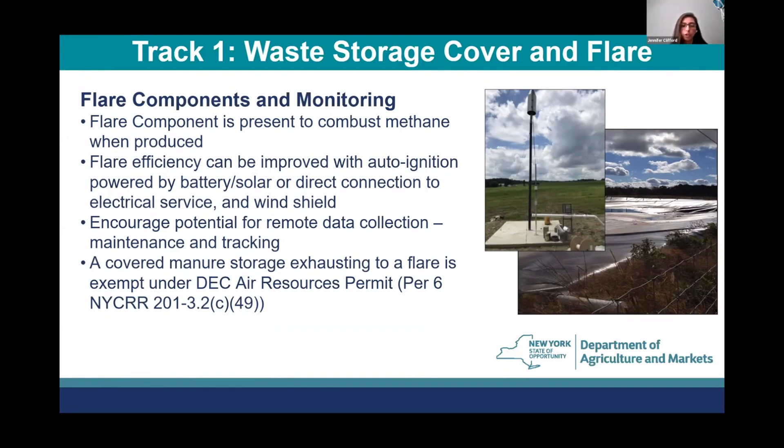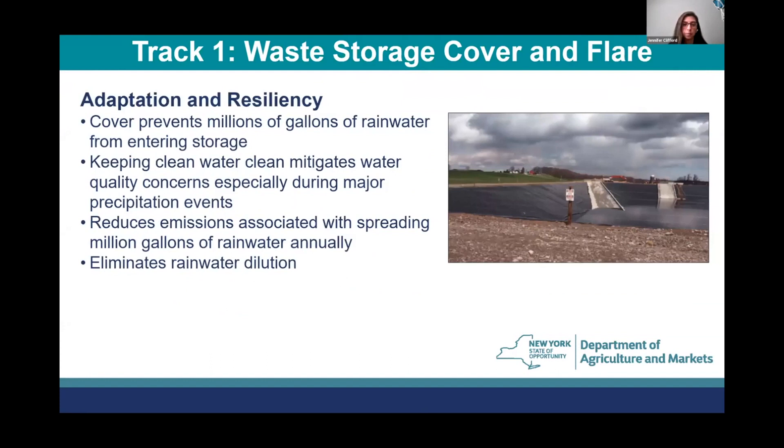Currently, a covered manure storage exhausting to a flare is exempt under DEC's Air Resources Permit. A cover helps prevent millions of gallons of rainwater from entering the storage, keeping clean water clean and mitigating water quality concerns, especially during major precipitation events. This also reduces emissions associated with spreading, as not having rainwater mixed in means less volume to spread on your fields, and it eliminates rainwater dilution of this important nutrient source for the farm.